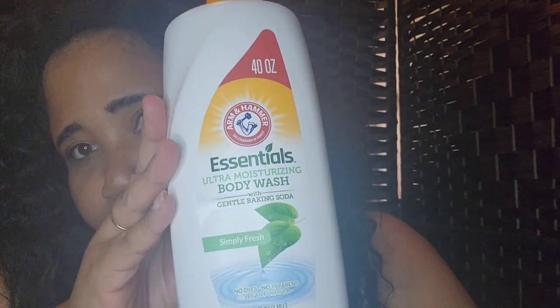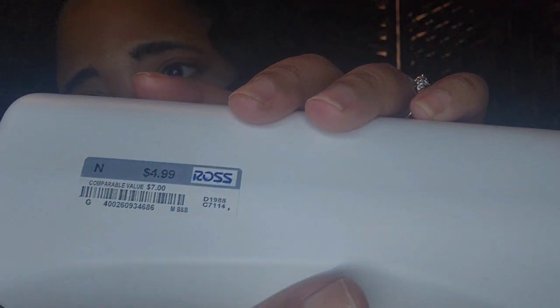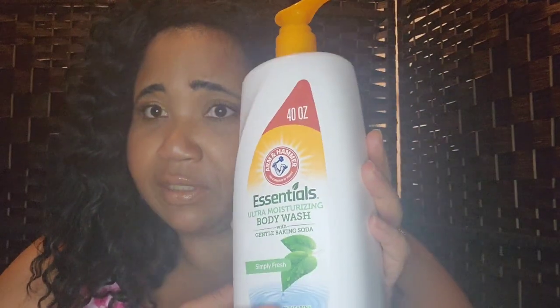Hi guys, I am back. Yes, I got this Ross haul and I'm gonna go over it with you all. The first thing I'm pulling out is this Arm & Hammer Essential Ultra Moisturizing Body Wash with gentle baking soda — Simply Fresh — this is a 40-ounce powder fresh scent.